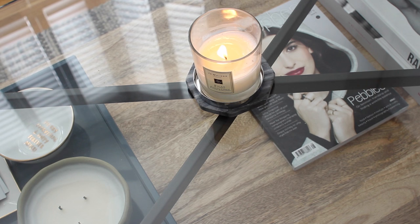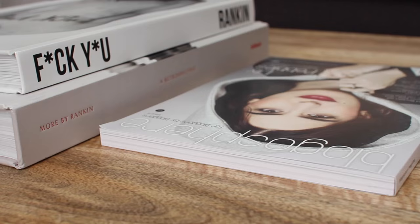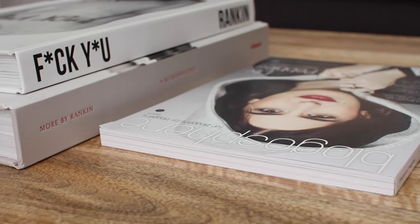I have a West Elm tray on the coffee table — it's not perfect yet, but I've got a couple of succulents, some polaroid photos I'm hoping to frame soon, a pretty bowl, and some candles. I've also got some coffee table books: my Blogosphere magazine and some books from Rankin. I know that book is controversial, but Rankin gave it to me personally so I love having it on display — unless my nieces and nephews come around, and then I swap it over.